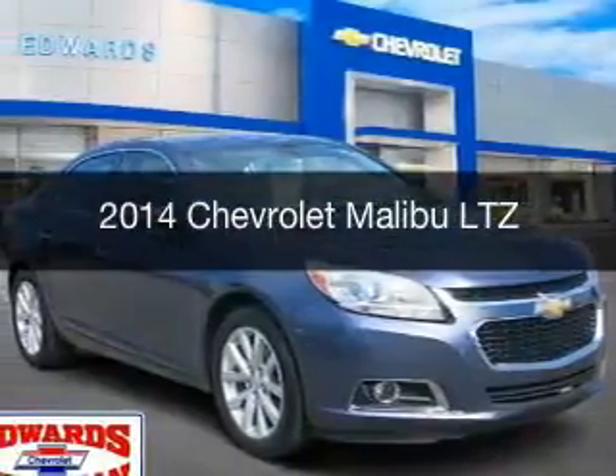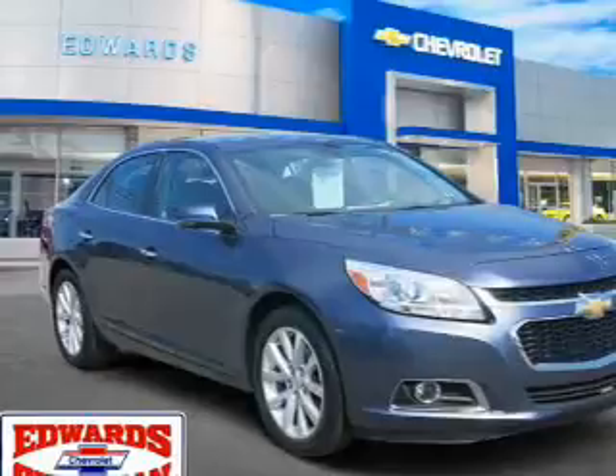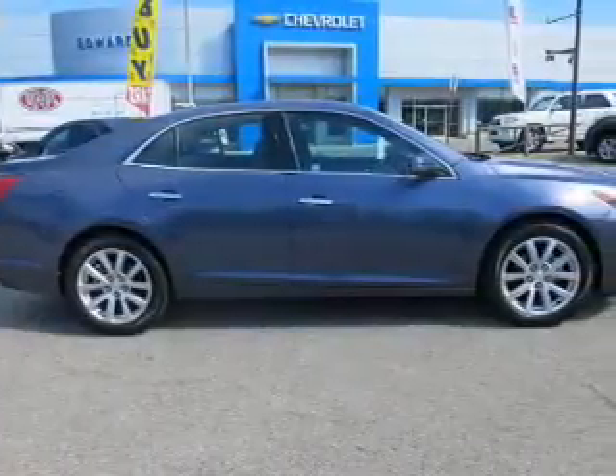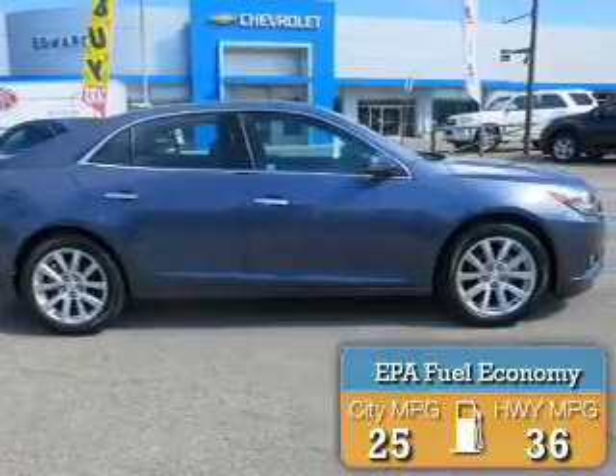This is a certified pre-owned 2014 Chevrolet Malibu. It's powered by front-wheel drive, engine, and an automatic transmission. Great fuel efficiency saves you money by requiring fewer trips to the gas station.